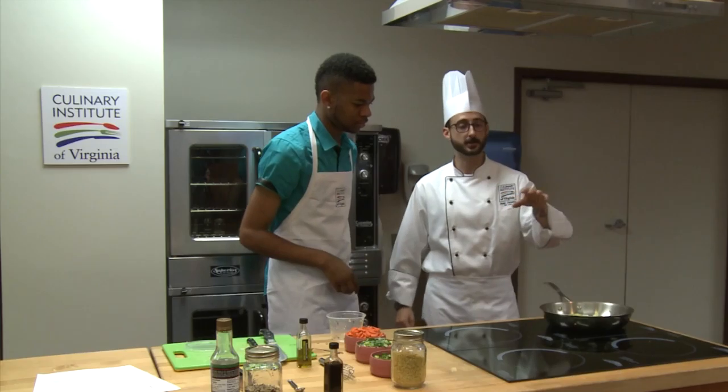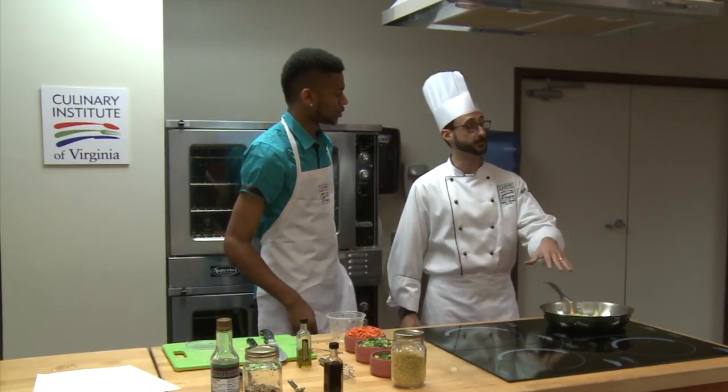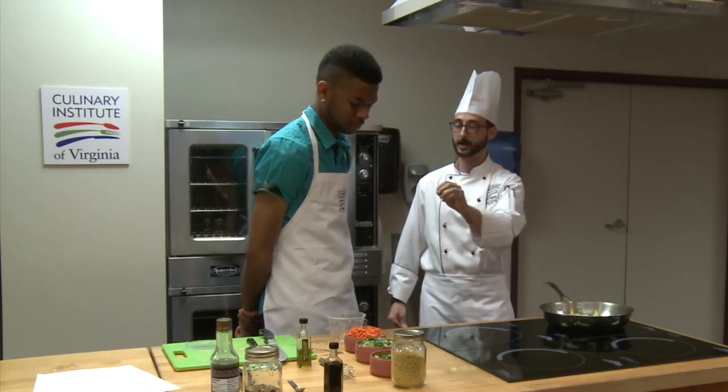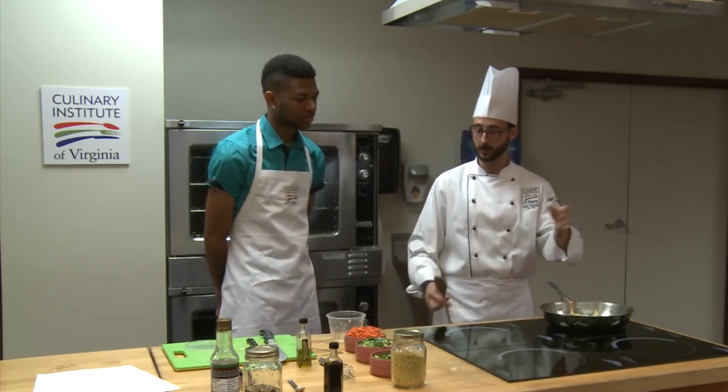The cold product coming in is going to drop the temperature of the oil, drop the temperature of the pan. The pan has to basically rebound. So giving one or two minutes allows for this to begin to cook before we add anything else, and then we'll keep on going down the line.